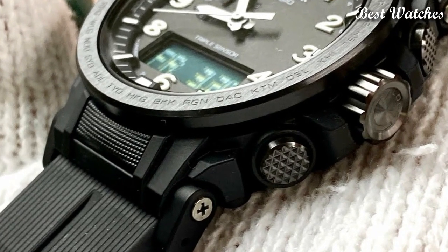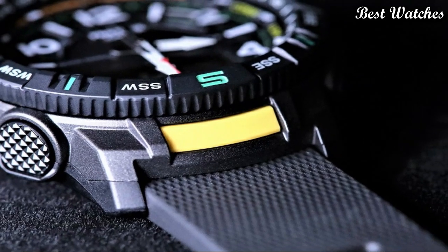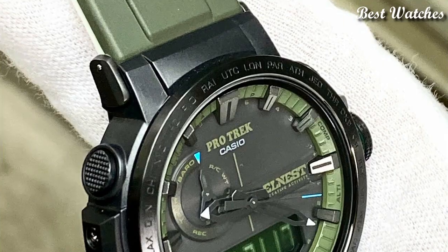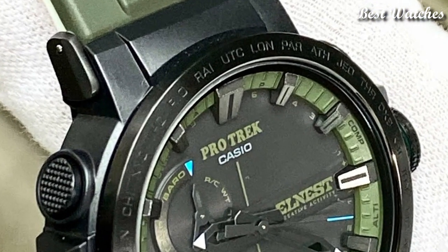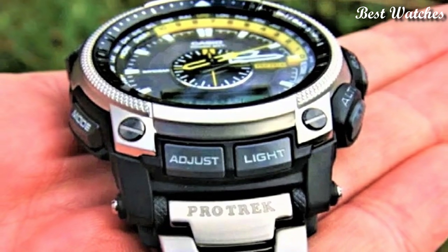Hello, everyone. Today I am going to show you the best Casio ProTrek watches of 2023 based on specifications. Please like, comment, and subscribe to my channel for more videos, and press the bell icon button for new video notifications.